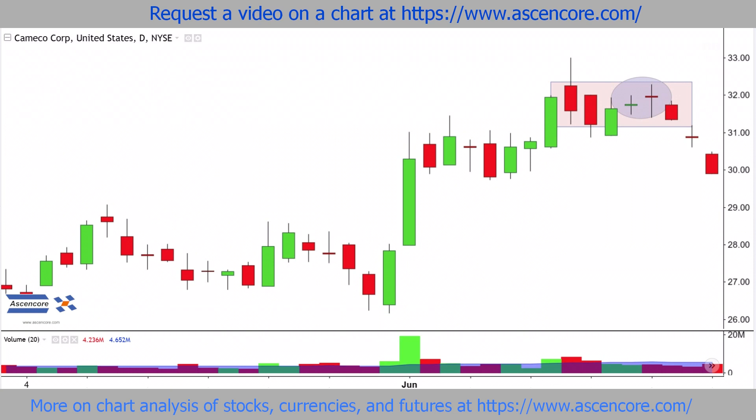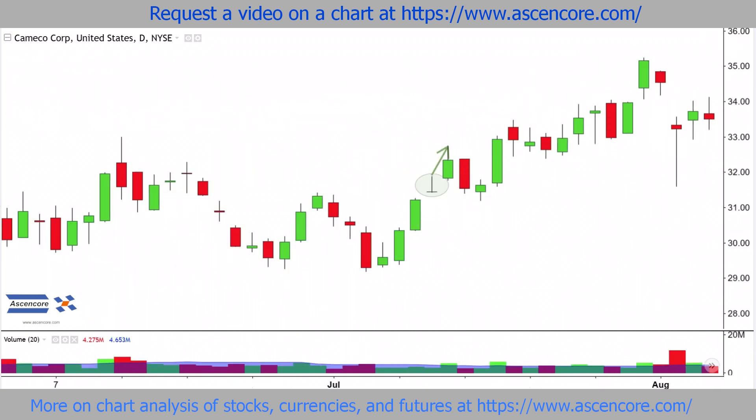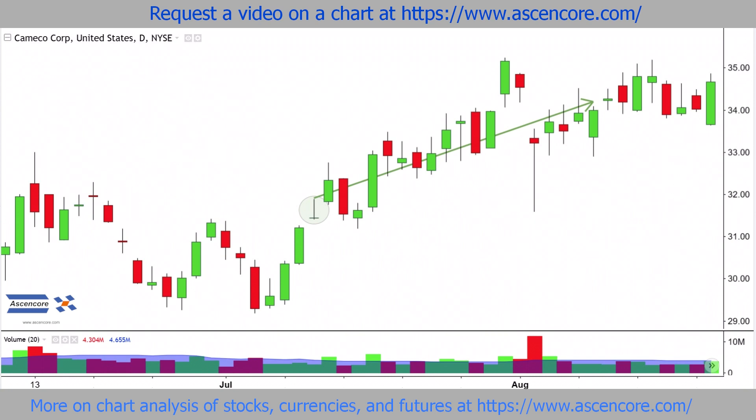A few consecutive closes below the dojis and the bearish star clarify and confirm building bearish sentiment. And similar things could be said about the bearish context of this doji. Later over here, price is rising and there's a gravestone doji, but nothing bearish really comes of it because price generally trades above its high immediately and it's mostly surrounded by green candles.